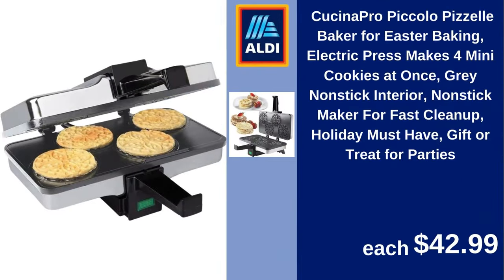Cucina Pro Piccolo Pitzel baker for Easter baking, electric press. Makes four mini cookies at once, gray nonstick interior, nonstick maker for fast cleanup, holiday must-have, gift or treat for parties. $42.99.